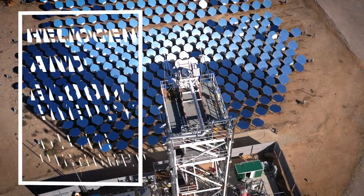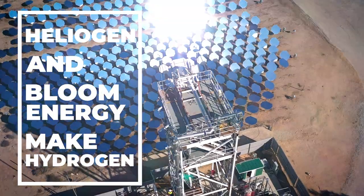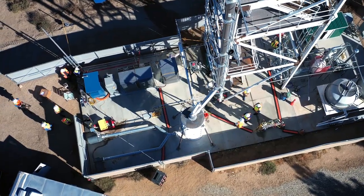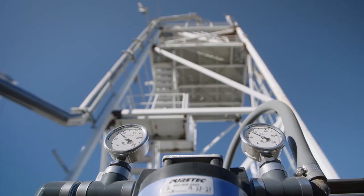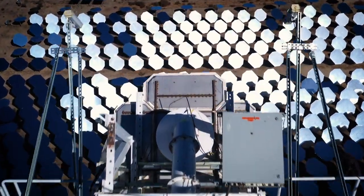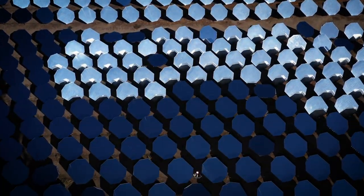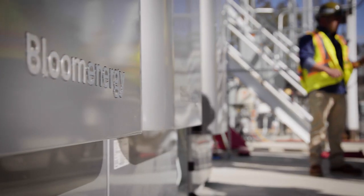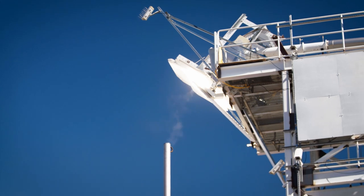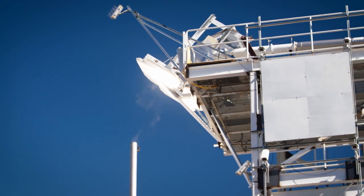Heliogen and Bloom Energy join forces to generate low-cost green hydrogen. The successful demonstration project produced hydrogen using carbon-free steam from Heliogen's AI-enabled concentrated solar energy system in combination with Bloom Energy's proprietary solid oxide high-temperature electrolyzer.